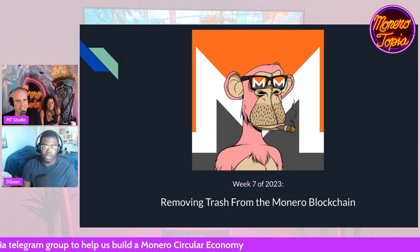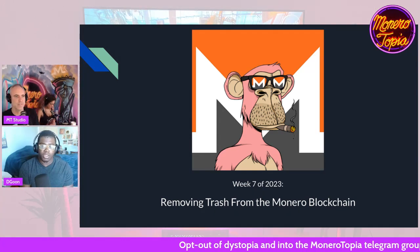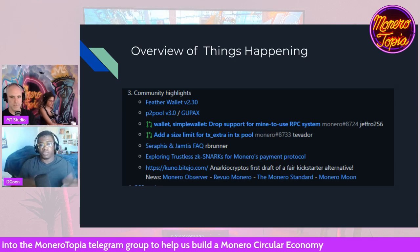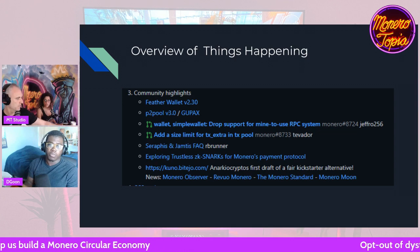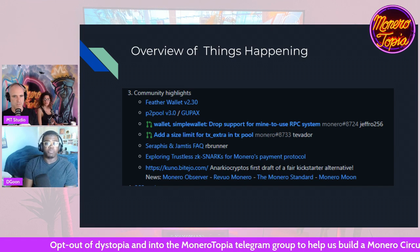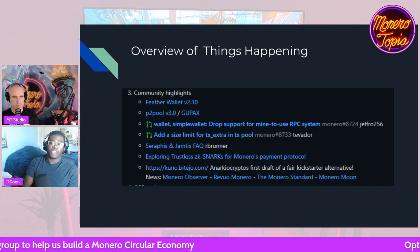I'm Degoon. And this week in Monero development was very interesting. We got a bunch of overflow from the whole Bitcoin NFT space. Here's just a quick high-level overview of some things that happened: FurtherWallet, which is a great wallet offering things like CoinControl, got some updates. P2P Pool got some updates also. And there were some general Seraphis and Jamtis update items. But the biggest thing, the biggest debate, was the proposal to add a size limit to TX Extra in the transaction pool.